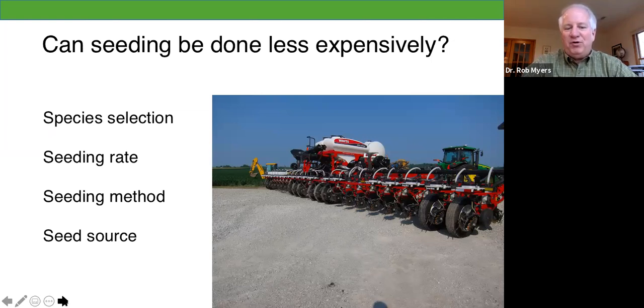Cover crop seeding can be done less expensively depending on species. With cereal rye, for example, there are people that put on 70 or 80 pounds an acre, and there are people that put on 20 or 30 pounds an acre, depending on their goals. Seeding method can certainly make a big difference. This is the Rulon Farm in Indiana — they do cover crops on about 5,000 acres. They said they use airplanes and grain drills, but their preferred method is to use their big row crop planter because they can get over a lot of acres in a hurry, and that keeps their cost of seeding down.